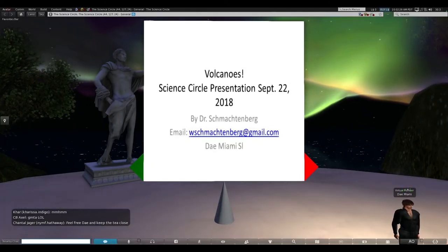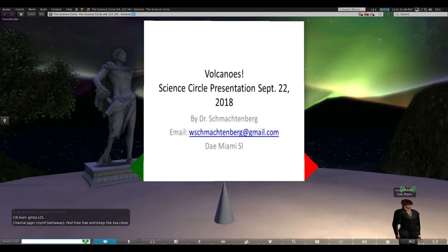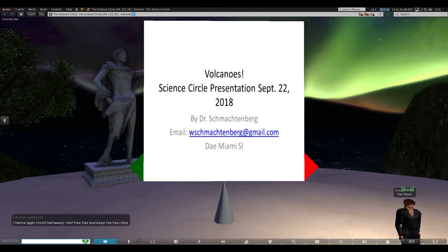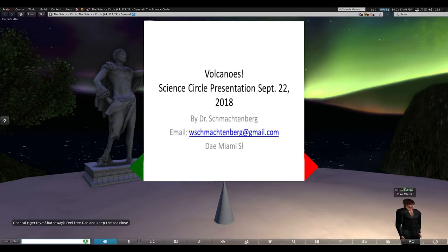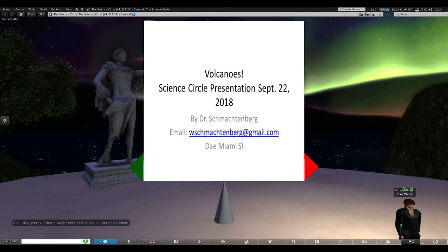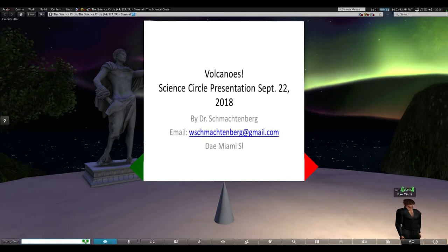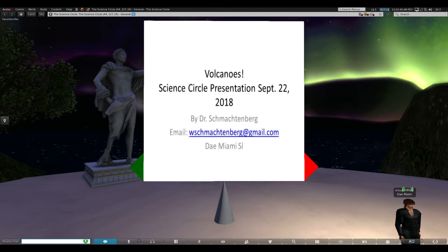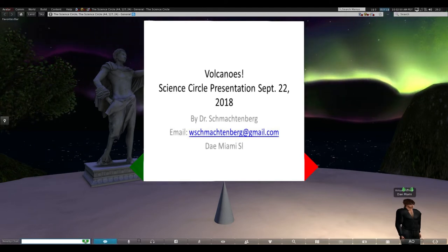I talked to Chantel, and we were trying to figure out some presentations we could do for Science Circle. I thought of the eruptions of the volcano in Hawaii at Kilauea, and thought I would talk a little bit about volcanoes. I'm going to start out really simple, and then we'll progress and get into the concept in a little more detail.